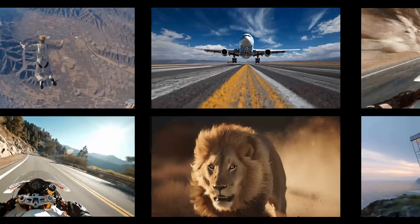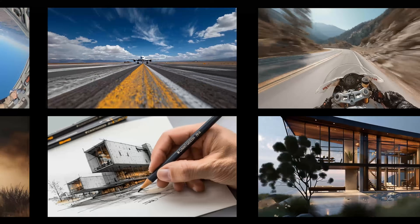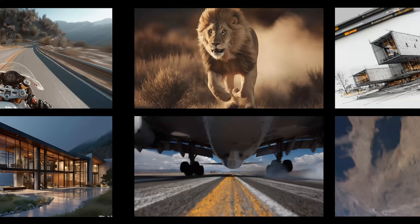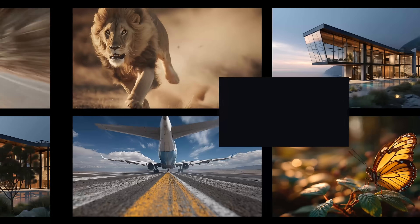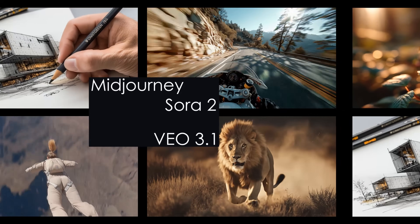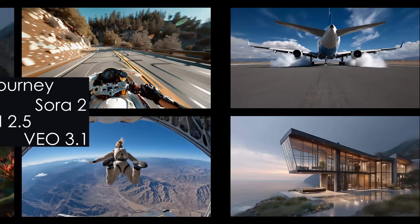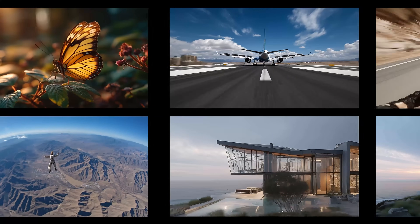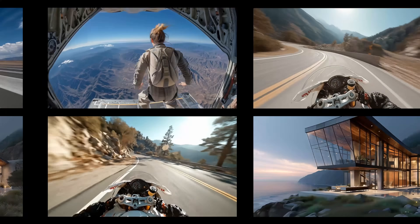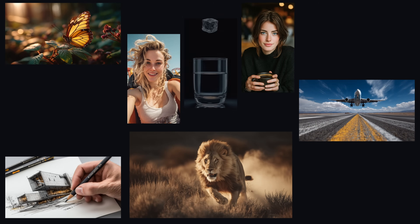Everyone keeps claiming their AI video model is the best, but which one is really the best right now? That's exactly what we're figuring out today. I'm putting four of the hottest AI video generators into the same arena: Mid-Journey Video Creator V1, Google's VO3.1, OpenAI's Sora 2, and Alibaba's WAN 2.5. We're judging realism, motion quality, creativity, coherence, and how well each model sticks to the original image. To make this fair, I created 10 test scenarios, each starting with the same image and the same prompt. Everyone plays by the same rules.